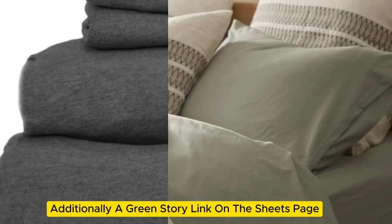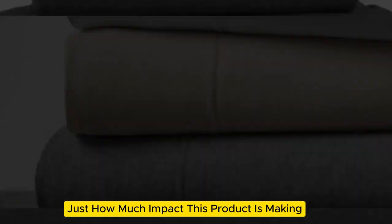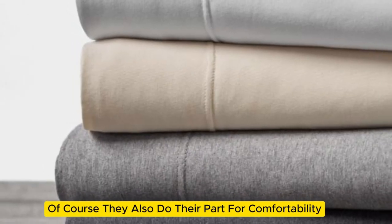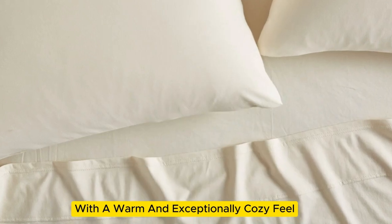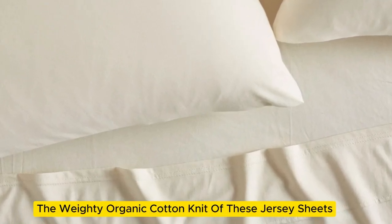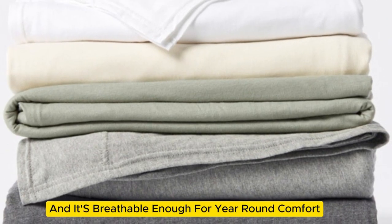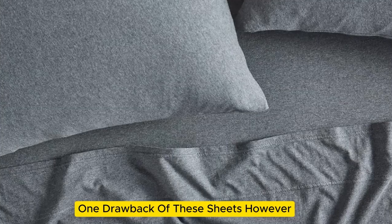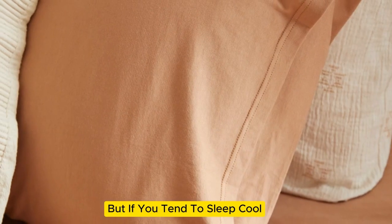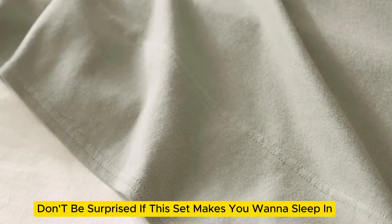Additionally, a green story link on the sheets page lets you see just how much impact this product is making. They also do their part for comfortability, with a warm and exceptionally cozy feel. The weighty organic cotton knit feels broken in and soft right out of the packaging, and it's breathable enough for year-round comfort. One drawback is they can be a bit too warm for some sleepers, but if you tend to sleep cool and appreciate a cozy sheet, don't be surprised if this set makes you want to sleep in.